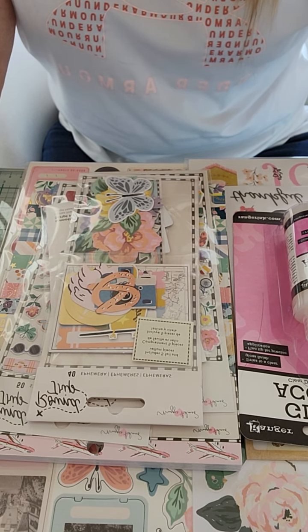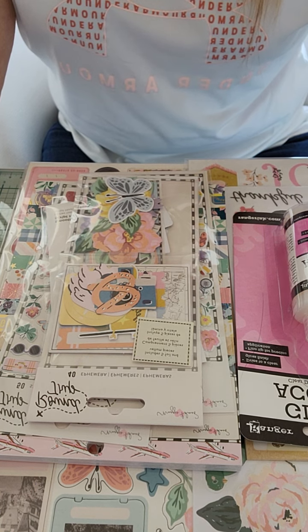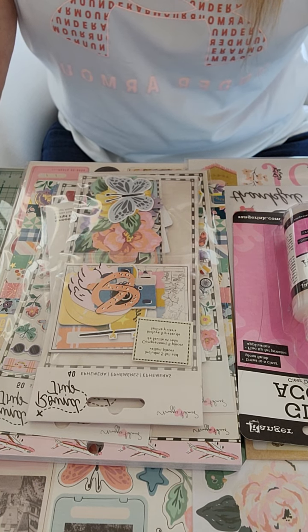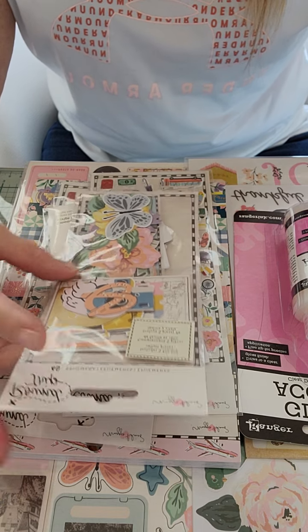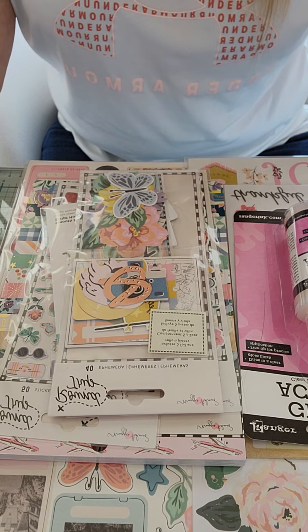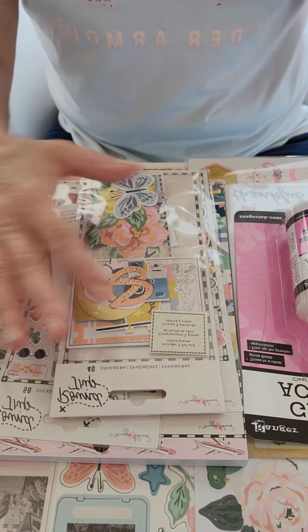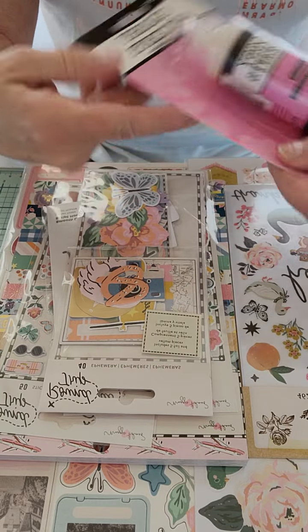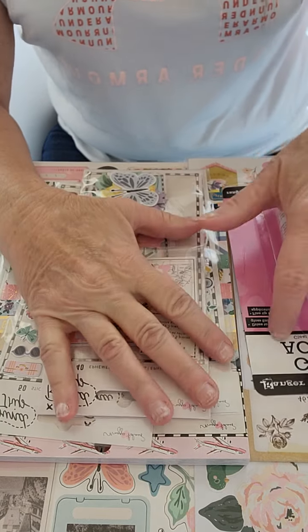Hey guys, welcome back to the channel! Today I'm here with a scrapbook.com haul. I finally decided I needed to have the Round Trip collection by Maggie Holmes, so I went looking for some of the pieces. First off, I needed some more glossy accents, and while I'm showing you that, let me give you a tip.